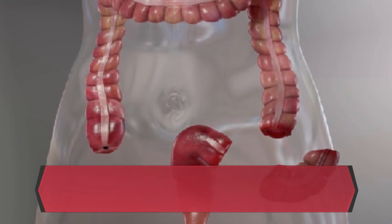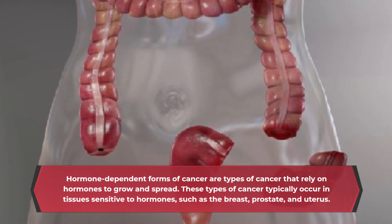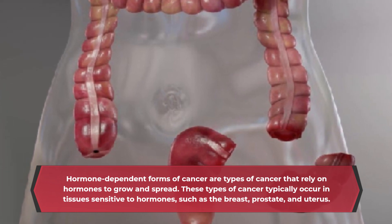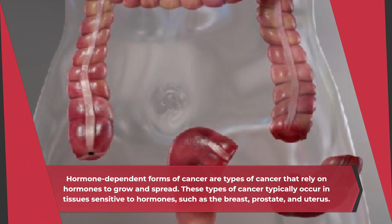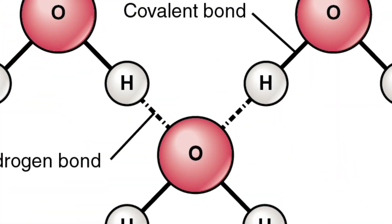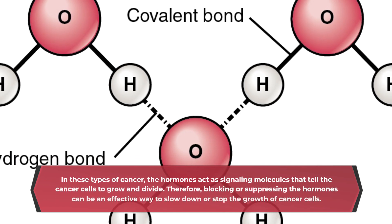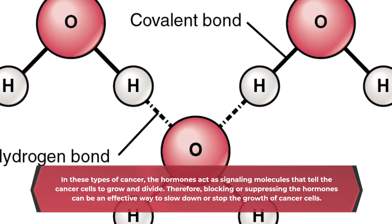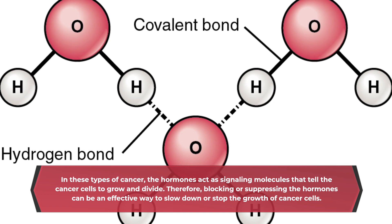Hormone-dependent forms of cancer are types of cancer that rely on hormones to grow and spread. These types of cancer typically occur in tissues sensitive to hormones, such as the breast, prostate, and uterus. In these types of cancer, the hormones act as signaling molecules that tell the cancer cells to grow and divide. Therefore, blocking or suppressing the hormones can be an effective way to slow down or stop the growth of cancer cells.